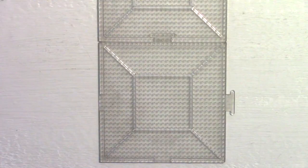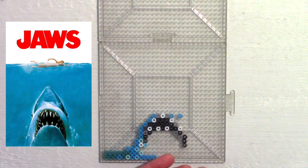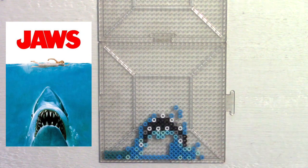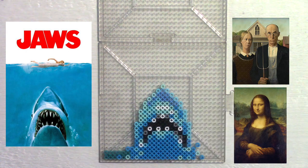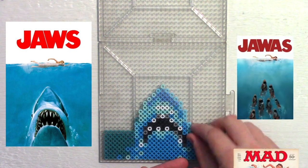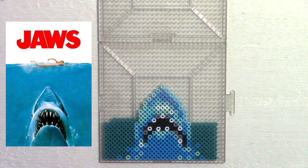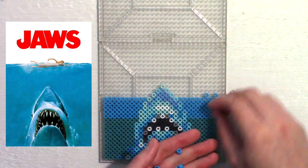First up: Jaws. This quintessential image was created by artist Roger Castell. In terms of sheer art design, this is up there with American Gothic and the Mona Lisa. I'm serious. And it's probably been parodied just as much. I love the big red letters in all caps. The shark looks terrifying and absolutely massive compared to the swimmer. I appreciate that it just focuses on a particular moment to tell a visual story.